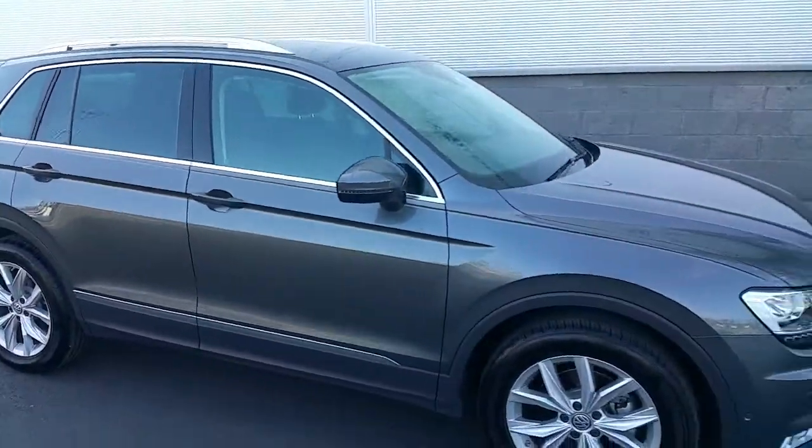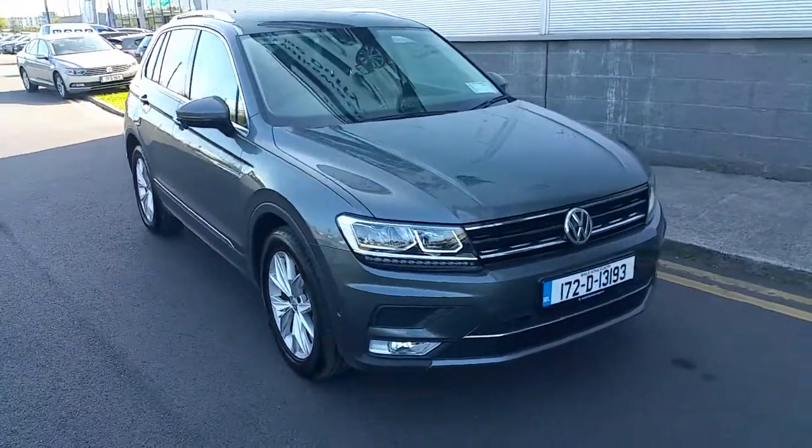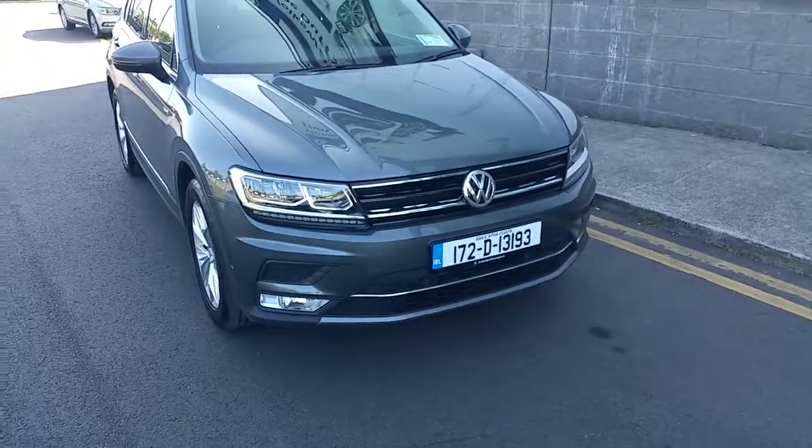If you have any questions about this stunning Tiguan, please give us a call on 01850-3900. Thank you for watching.